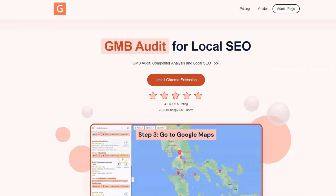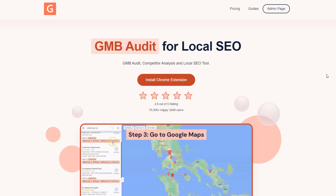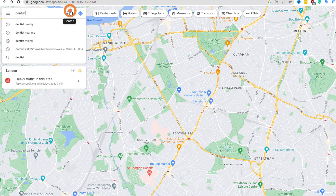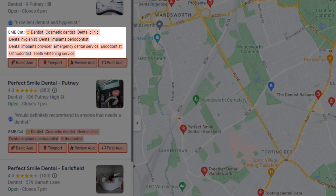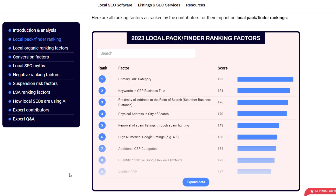It's important to choose wisely, as your primary category heavily influences your chances of showing up in the local pack. If you're unsure about which category to pick, a good idea is to check out your competitors. You can download a Google Chrome extension called GMB Everywhere — link in the description — and search for a keyword you want to rank for on Google Maps. GMB Everywhere will highlight the primary and secondary categories your competitors are using.